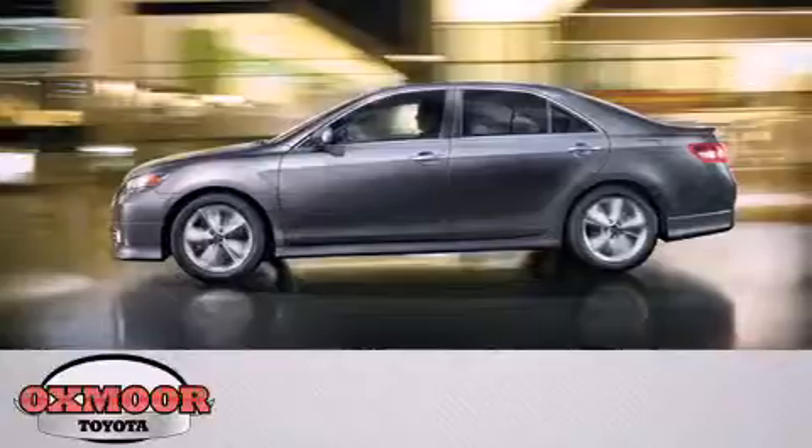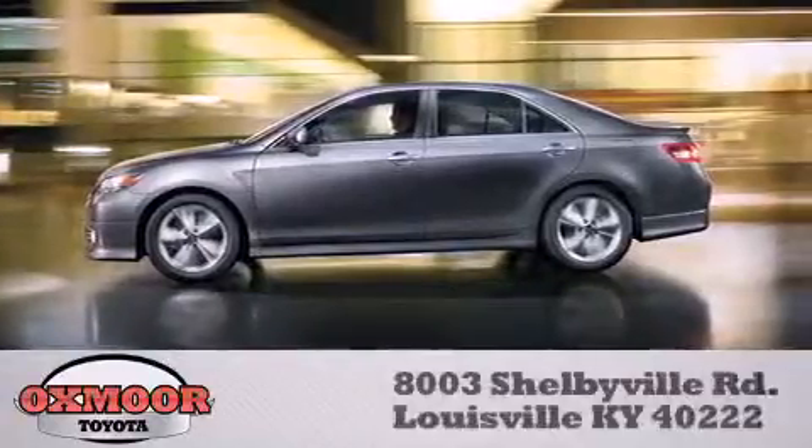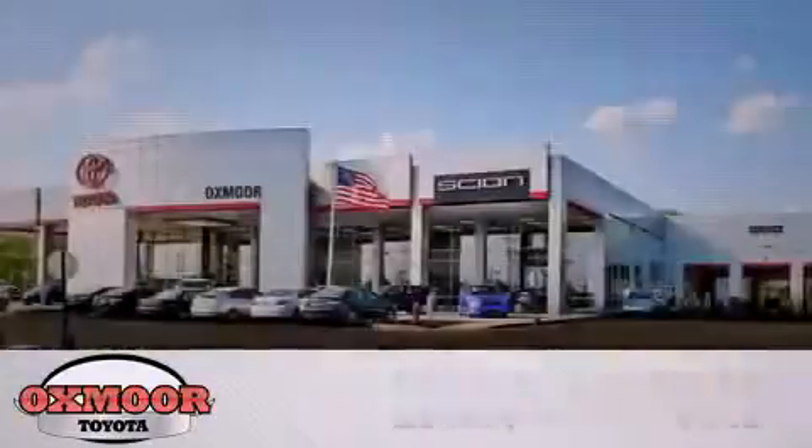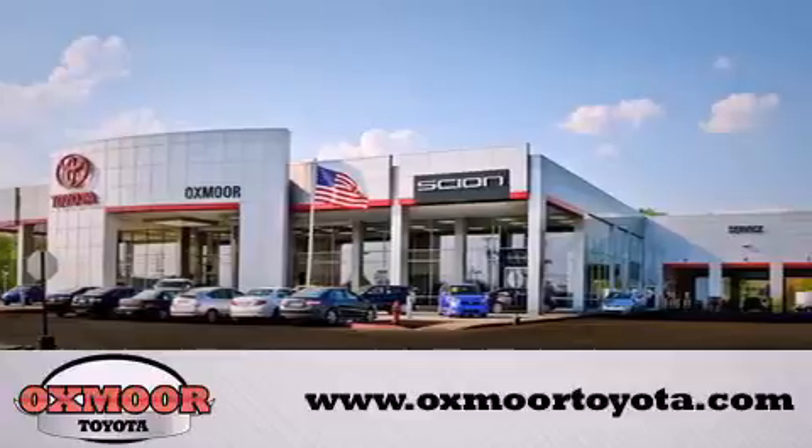Auxmore Toyota is conveniently located at 8003 Shelbyville Road. Visit our website and view our entire inventory online at www.uxmoretoyota.com.